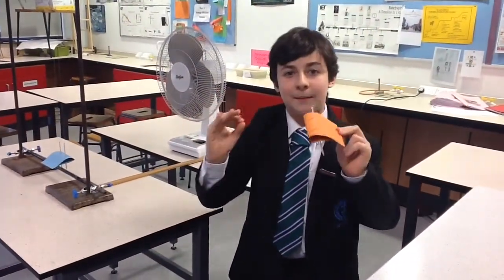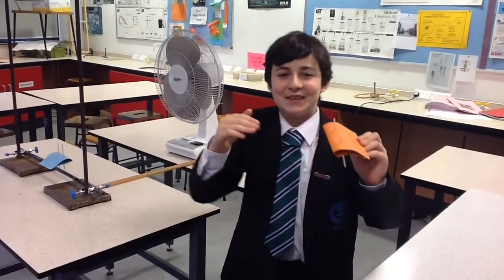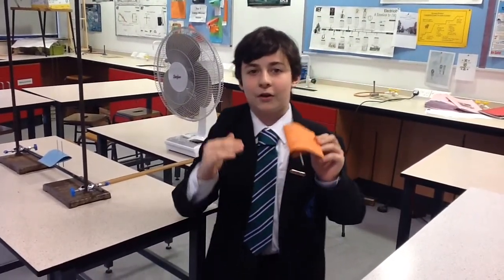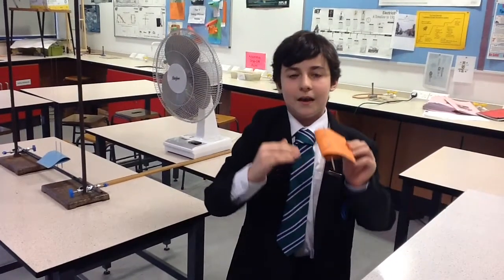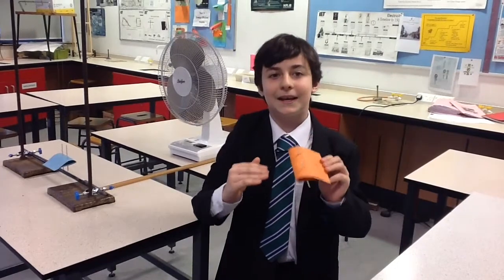A wing works because the shape allows air to flow quicker over the top of the wing than the bottom. This creates a difference in air pressure on the underside of the wing, giving the plane a lift.